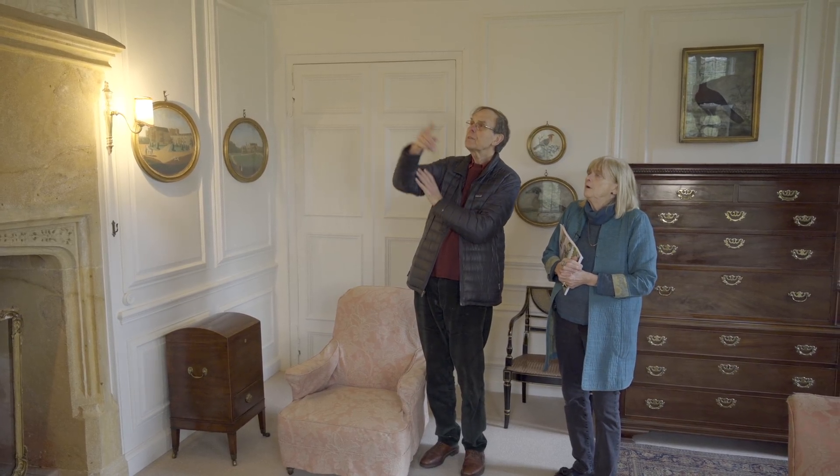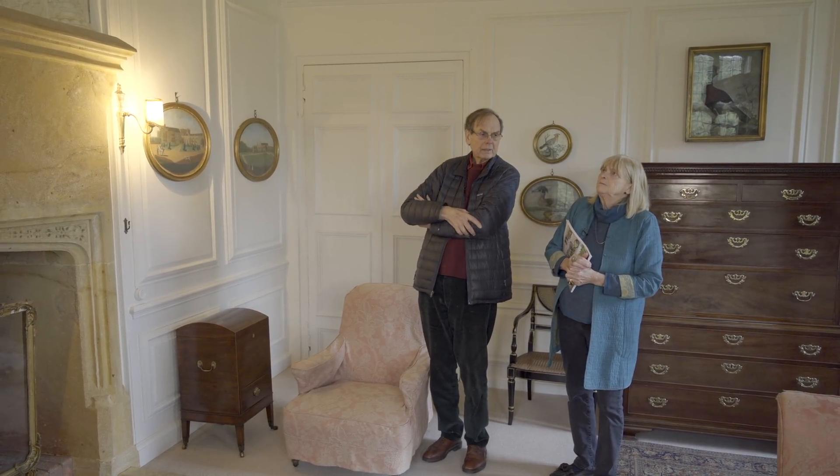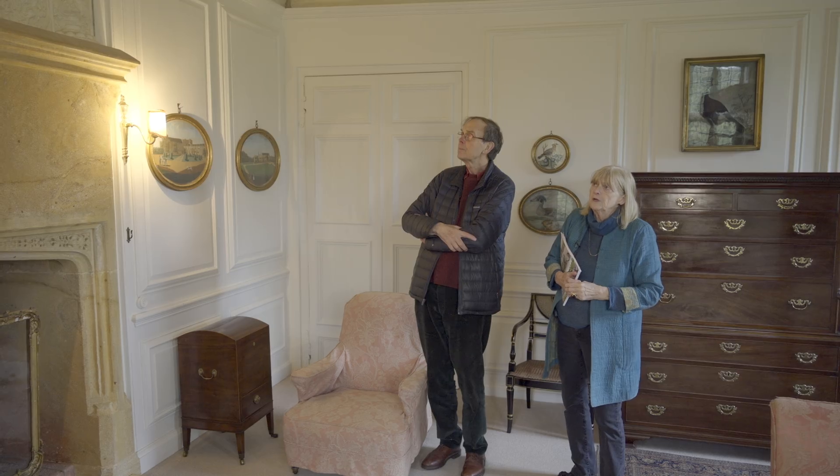Loyalty — 'loyalté sa provera' — which means 'loyalty will prove itself'. It's a good motto. But just imagine again the Flemish artists coming in. All over Somerset there are houses decorated by these Flemish artists with the same motifs. And that motif up there, which is a very fine example of English Renaissance plaster work, is certainly repeated in two or three houses.